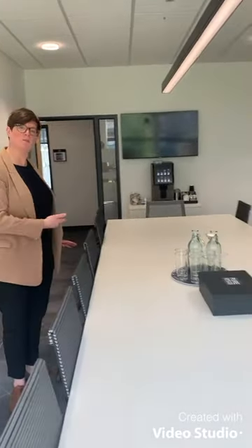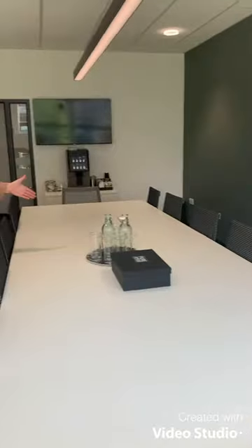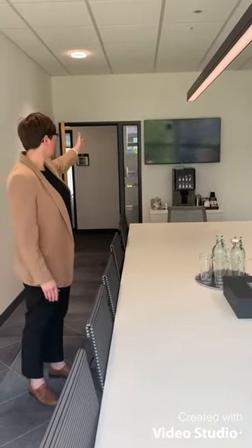Pure Offices at Edinburgh Park have two meeting rooms. I'm standing in the larger meeting space which seats up to 14 people. The table here has an HDMI cable which you can plug straight into your laptop and onto the TV screen if you have any presentations to do.